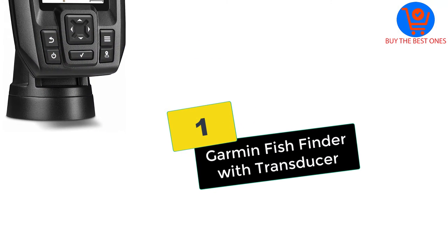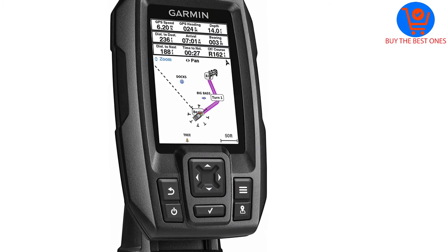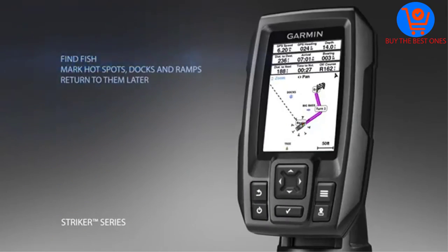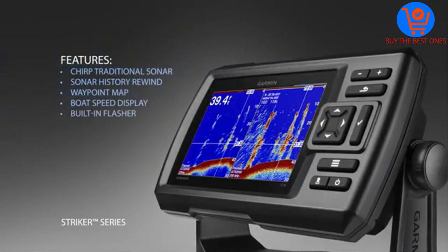And finally at number 1, we have the Garmin Fish Finder with Transducer. This is another top-quality fish finder with high-frequency sonar to give clear photographic images. You can clearly see what is underwater. This includes the fish, structures, and objects underwater.